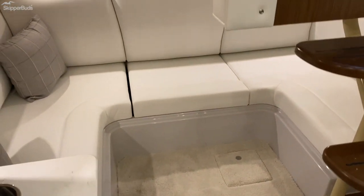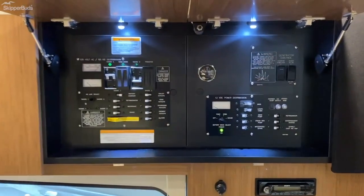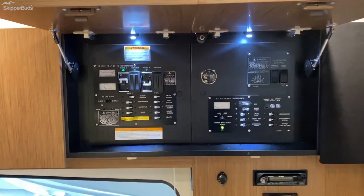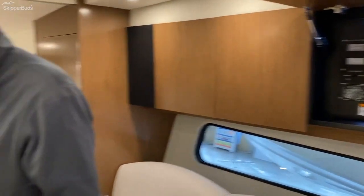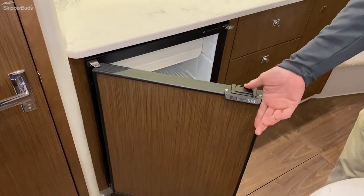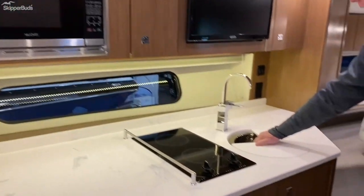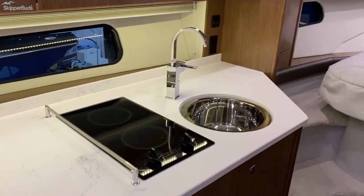Very easy access to both your AC distribution panel and your DC distribution panel. Operate your generator from here, and kill the power as you're leaving the boat. Galley to port: two-burner stove, microwave, television, nice-size fridge. A nice feature with the sink — you can either have the additional counter space or a readily available sink.